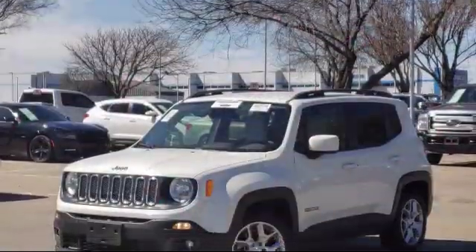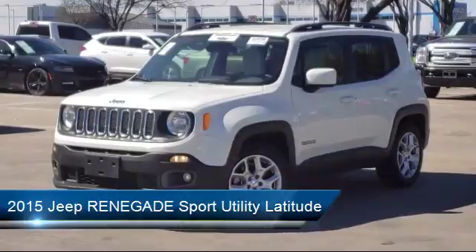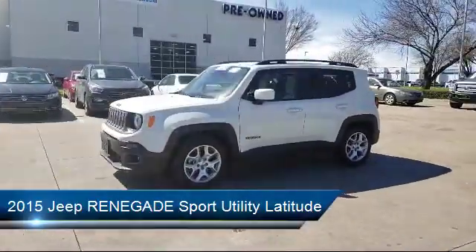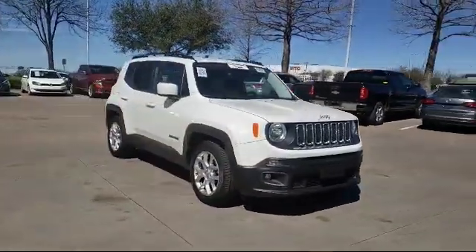It comes equipped with keyless entry, leather-wrapped steering wheel, tire pressure monitoring system, roof rack, rear spoiler, Sirius XM satellite radio, and alloy wheels.